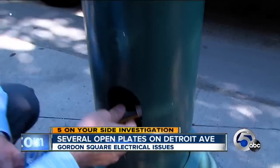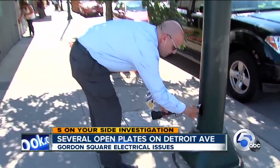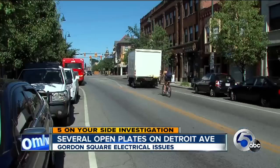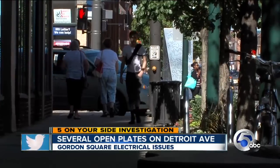And I found more problems in a high-traffic, newly developed area right here in the heart of Gordon Square. Several open plates on Detroit Avenue near West 65th. Numerous shops, plenty of people walking by — lots of potential danger.